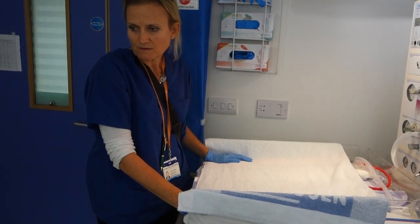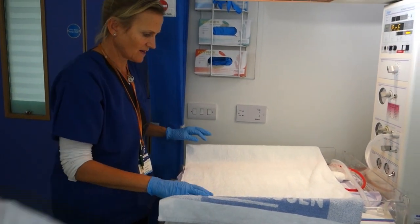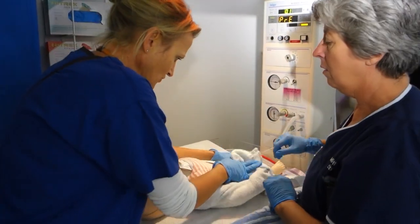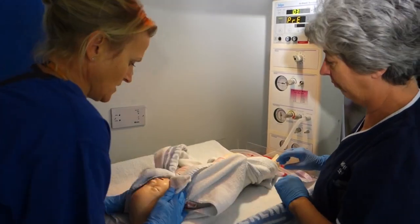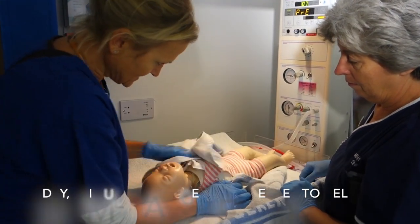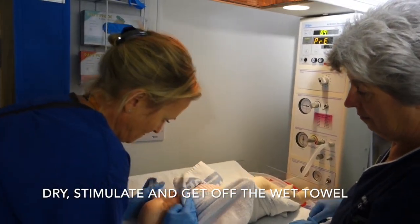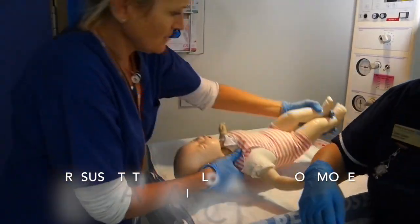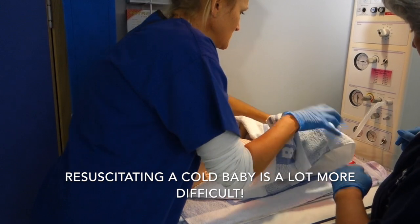Baby's not breathing, doctor — we're going to clamp and cut the cord. Okay, thank you Claire. So my baby's here; I'm going to have a look at him while I dry him. What does he look like? What's his colour? Is he moving or breathing? He's pale, he's not moving, he's not breathing. Okay, I'm going to have a quick listen to the heart rate.